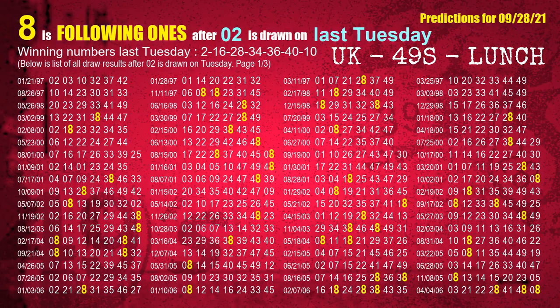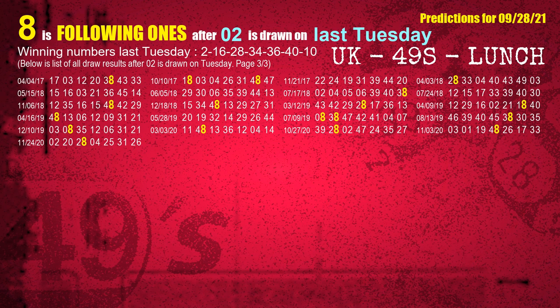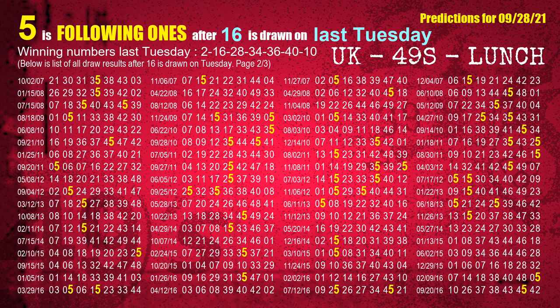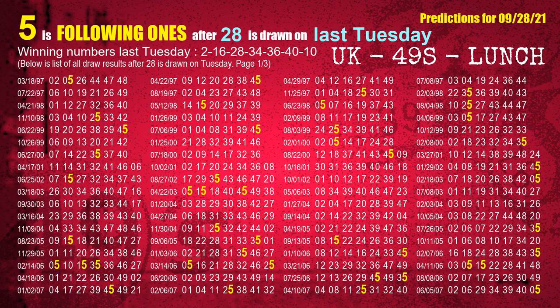After calculating following ones from today's result, we also find following ones through the result of the same day last week. The first winning number last Tuesday is 02. The most frequently following units digit is 8 when 02 is the winning number on last Tuesday, highlighted in yellow. The second winning number last Tuesday is 16, with most frequently following units digit 5. The third winning number last Tuesday is 28, with most frequently following units digit 5.